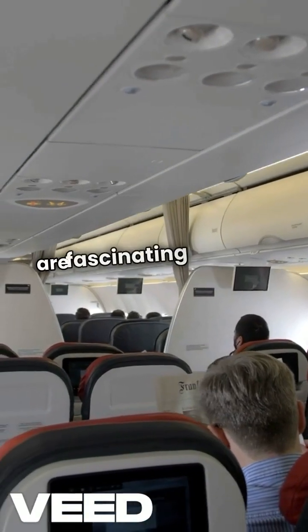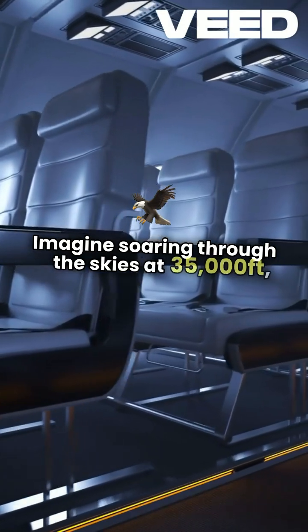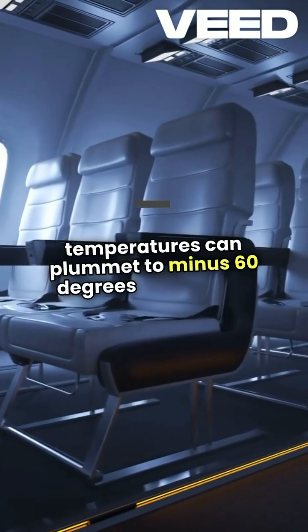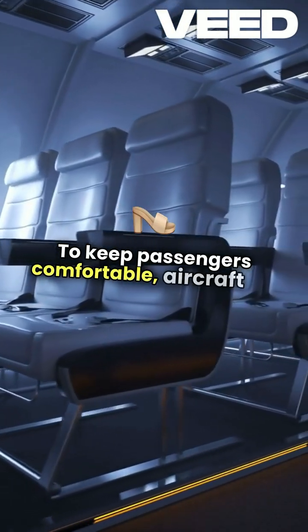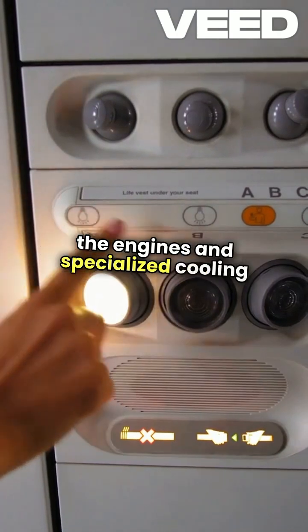Air conditioning systems in aircraft are fascinating marvels of engineering. Imagine soaring through the skies at 35,000 feet, where temperatures can plummet to minus 60 degrees Fahrenheit. To keep passengers comfortable, aircraft use a combination of bleed air from the engines and specialized cooling systems.